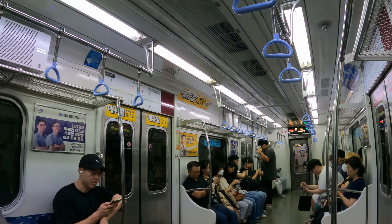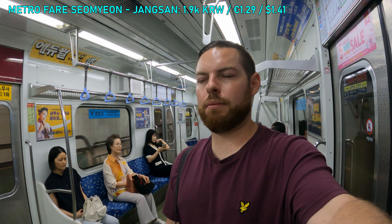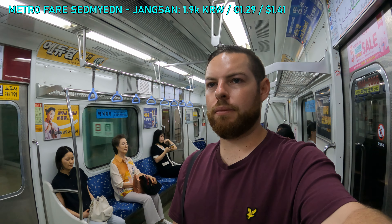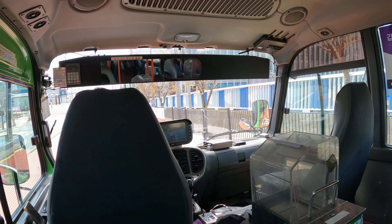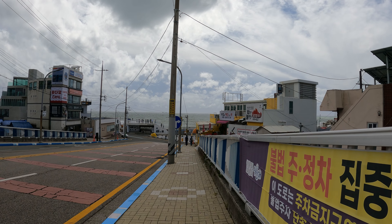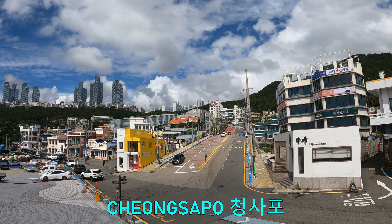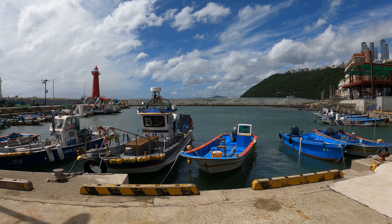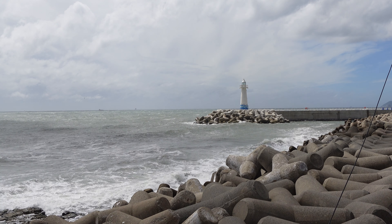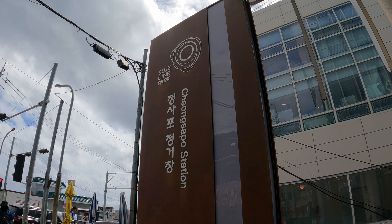I travelled all the way to Jangsan, the last station on line 2, 17 stops from Seomyeon. From there, I hopped on a minivan to get to my destination: the Blue Line Park beach train. The van dropped me off at a place called Cheongsapo, a small beachside town with a port and lighthouse. It is here where I took the famous Busan beach train.